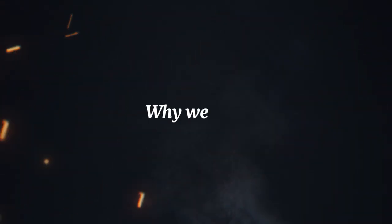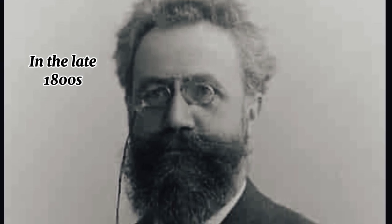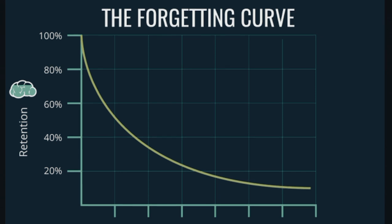Next, let's talk about why we forget. In the late 1800s, German psychologist Hermann Ebbinghaus discovered something called the forgetting curve.